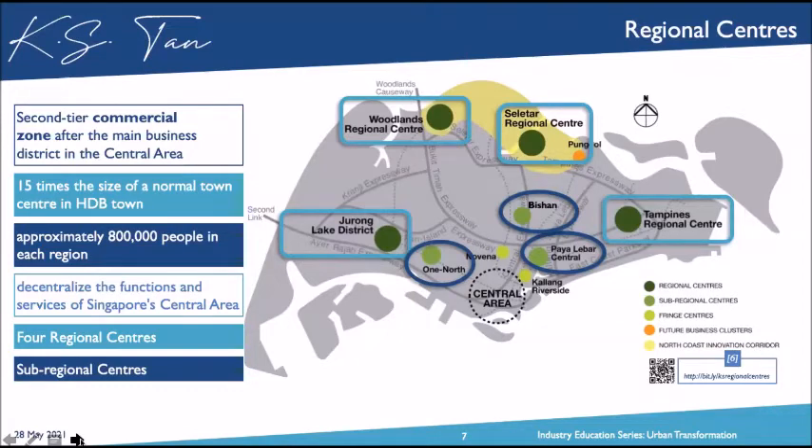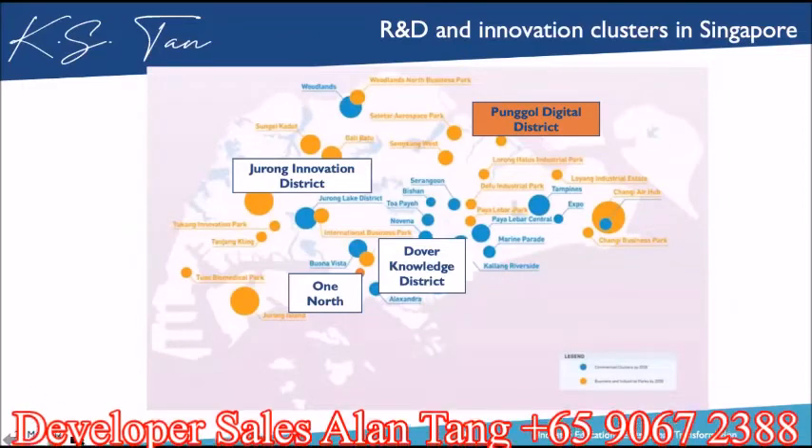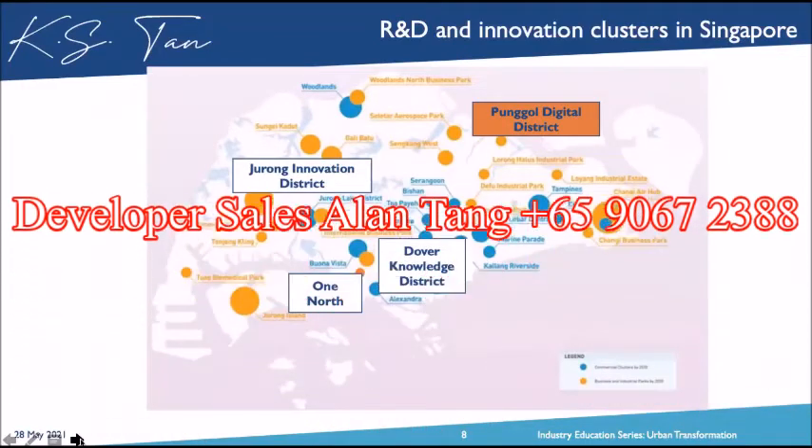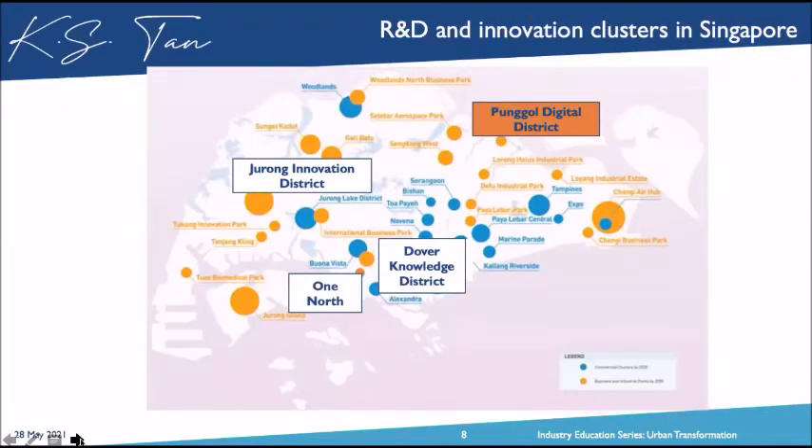One-north has been the main key driver in the good old days. We also have the R&D and innovation clusters that URA planners have earmarked. On the northeast side of Singapore, we have the Punggol Digital District, slated for completion in 2022, envisioned as the Silicon Valley of Singapore. The Jurong Innovation District is also completing in 2022, where the government pumped in $4 billion from the research and innovation grant on technologies like fintech and robotics. It stretches from Tengah all the way to NTU.